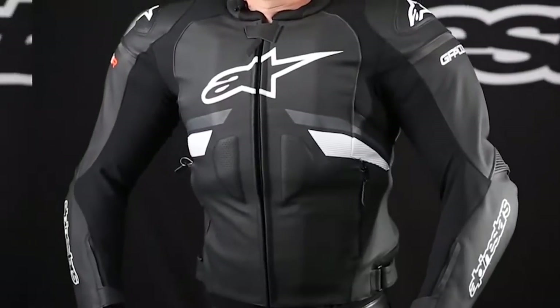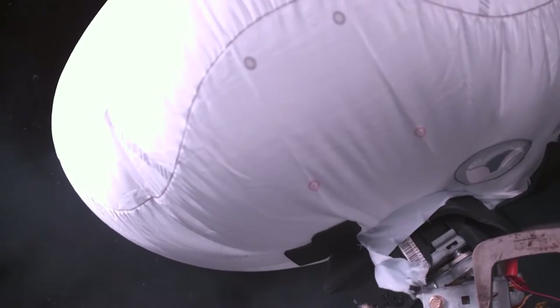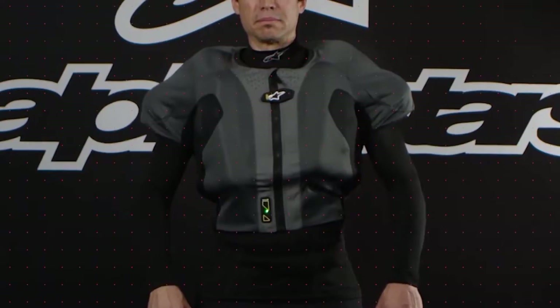After two decades of development, there's finally an injury prevention system for motorcycles — one that has existed in cars since the 1970s. Tech Air is a slim, fully autonomous, integrated motorcycling airbag system that's designed to provide full upper body protection ahead of the first impact in a crash.